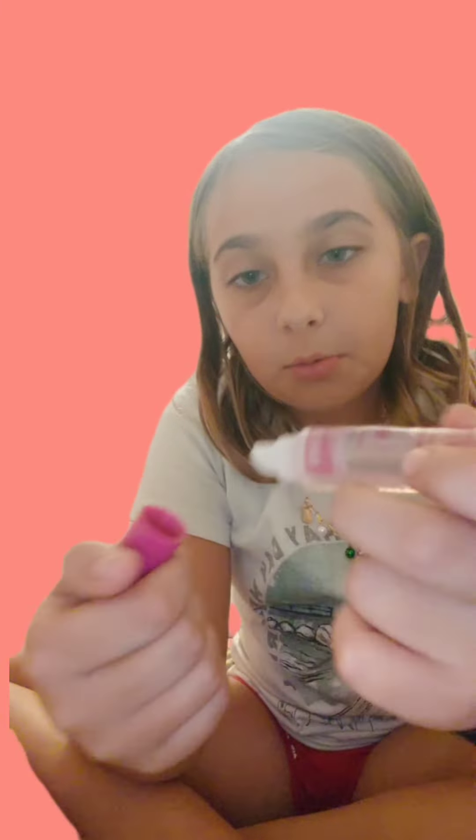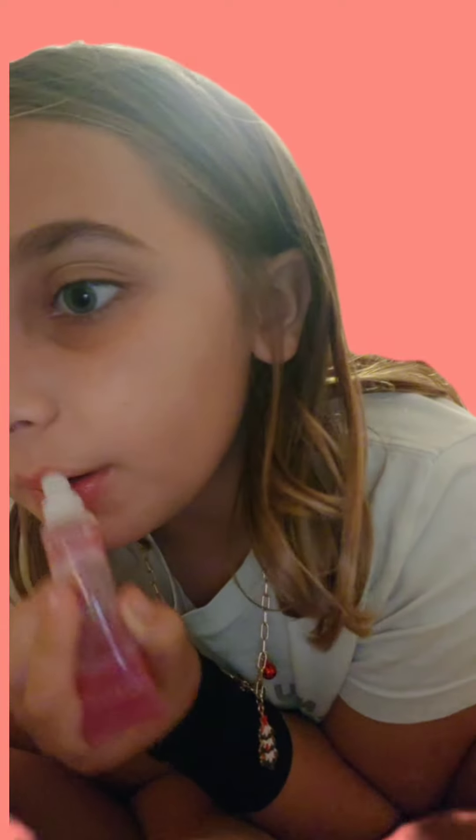I literally hate this type of lip gloss, but I'm putting it on. Okay, so on a scale — not bad. It doesn't have much color to it.